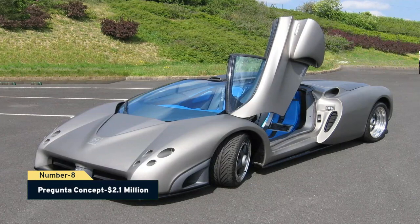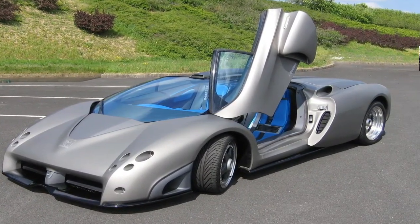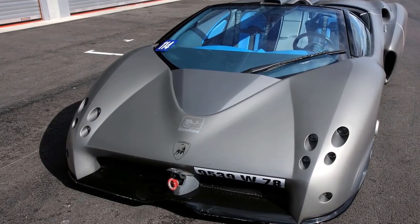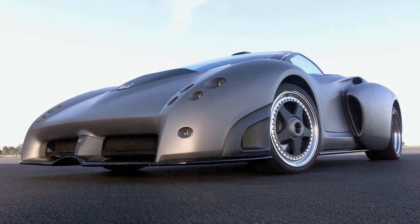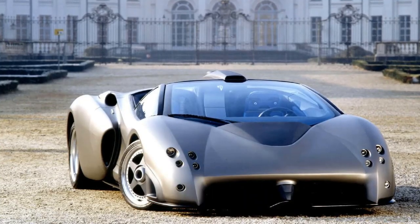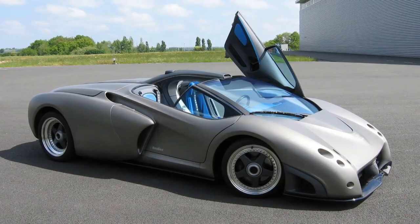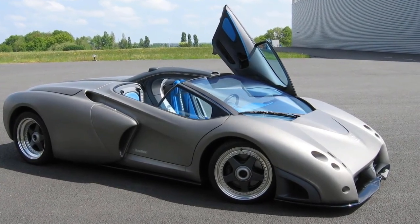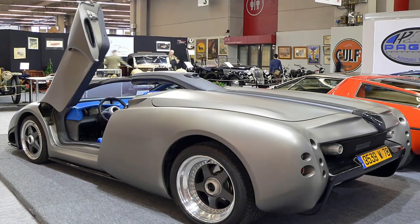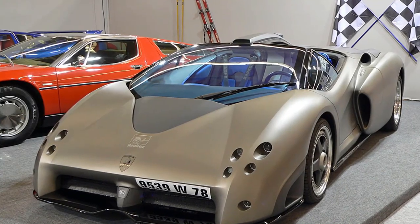Number 8: Pregunta Concept, $2.1 million. The Pregunta is a concept vehicle inspired by the aerospace sector. It's primarily built of carbon fiber, with cameras replacing side mirrors and optical fiber lighting throughout the inside. The car was based on the Diablo and had the same 530-horsepower V12 engine. Lamborghini claimed the Pregunta could achieve 207 mph and accelerate from 0 to 62 mph in 3.9 seconds. The car was sold for $2.1 million in 2013, making it one of the most expensive Lamborghinis in the world.